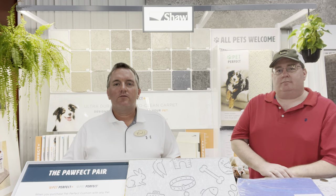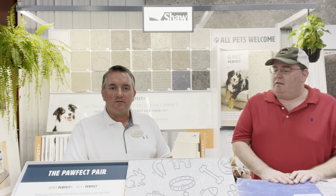Hi friends of Rice's. I'm Brad with Rice's More Than Floors and I have Bob with me today. Bob's a retail service associate and a project service advisor. So before we get started, Bob, tell us a fun fact about yourself.